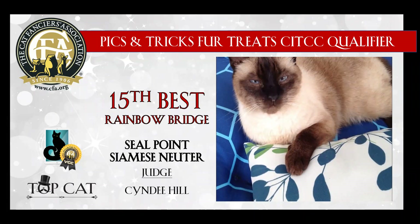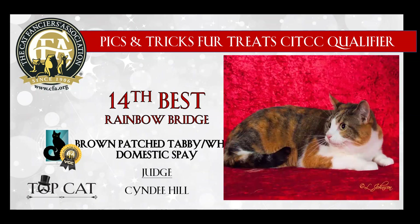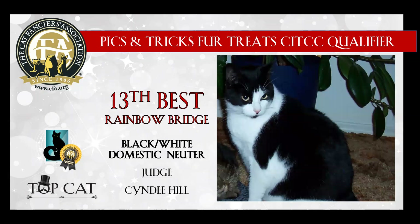My 15th best is this lovely Seal Point Siamese neuter. I just love how chill he is, and today he is my 15th best. 14th best is this beautiful brown patch tabby and white domestic spay. I love the pop of color to her coat, and today she is my 14th best. 13th best is this black and white domestic neuter. He just has a little attitude looking over his shoulder. I love the Oreo quality to his coat, and today he is my 13th best.